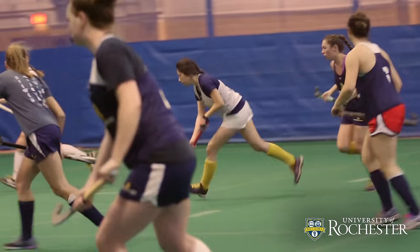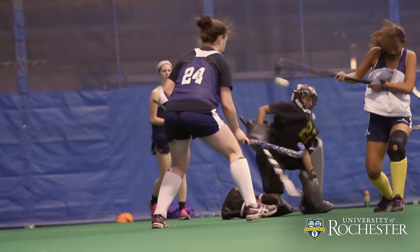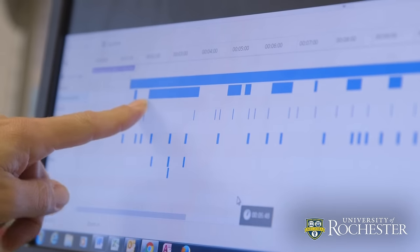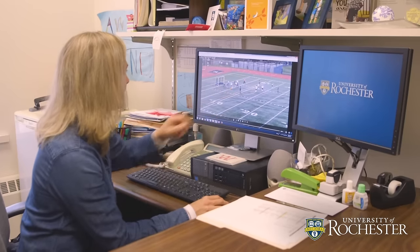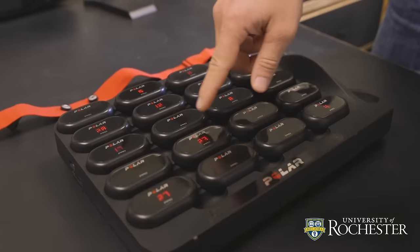Particularly here at the University of Rochester with the students that we have, they're so data-driven. I've got a lot of engineers on the team, a lot of science majors on the team. They love to analyze their play, our team's play. By replaying these situations and then practicing them, I think it's given us more ability to be successful.